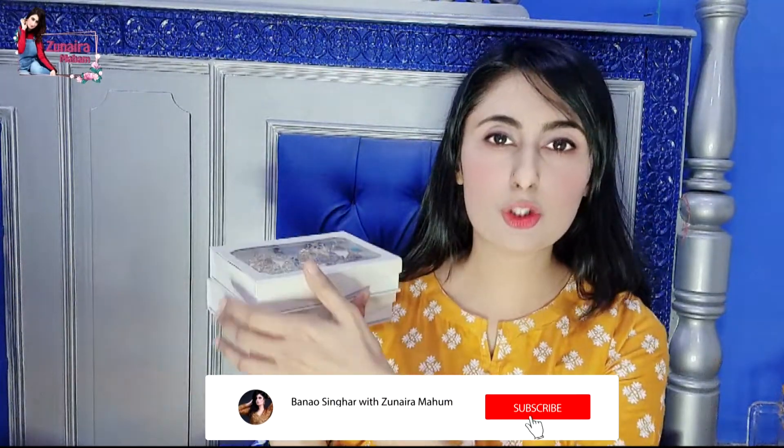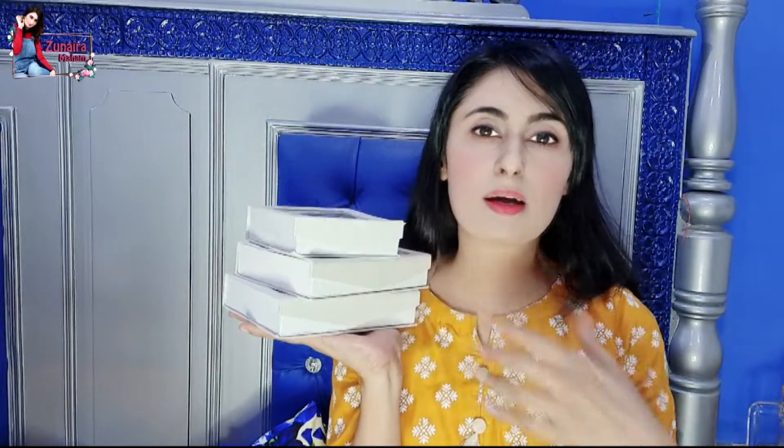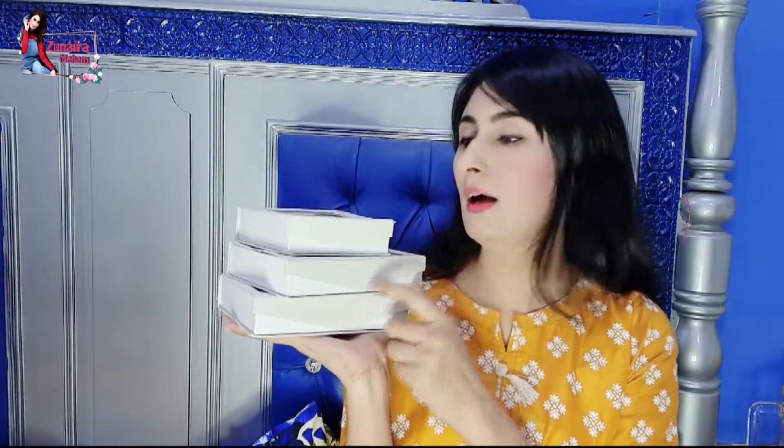Asalaamu Alaikum my social media family, I hope you will always be happy. Today I am going to show you my collection of jewelry and rings. I will make different parts for you because I have so much jewelry. So this is the collection of my rings.